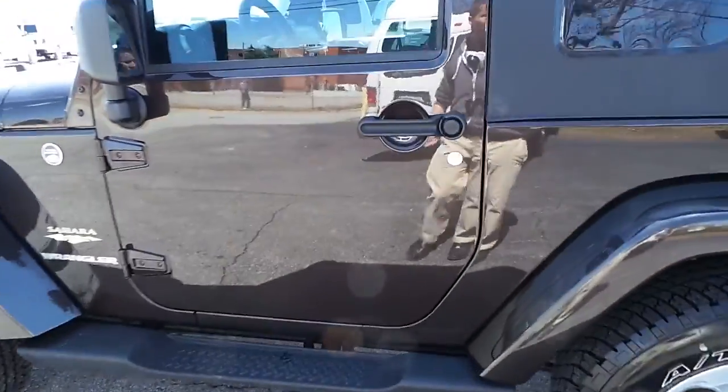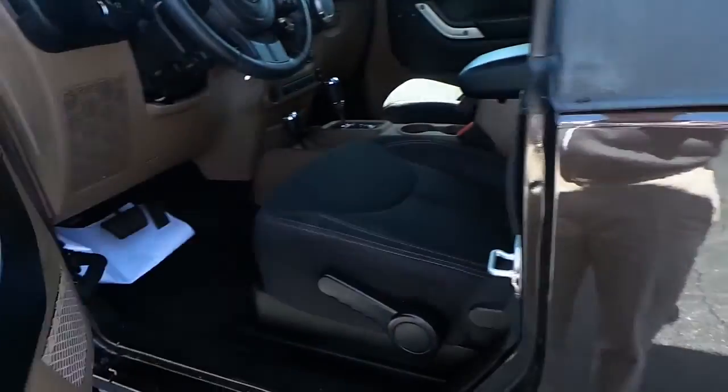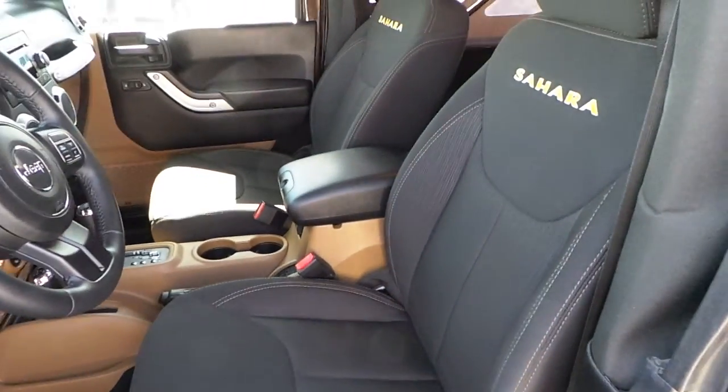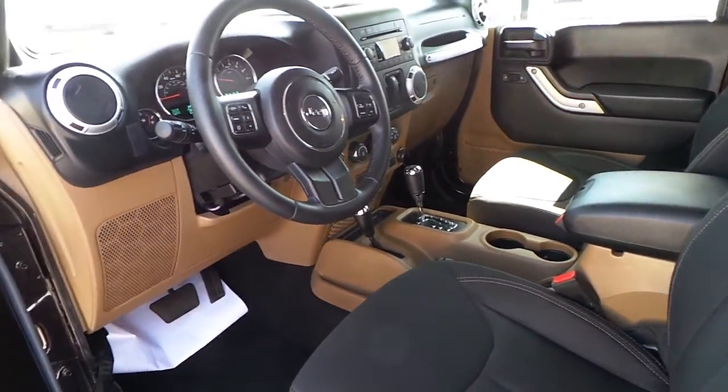This Wrangler is trail rated, featuring a black cloth interior with Sahara stitching in the seats, power windows, locks, and mirrors.